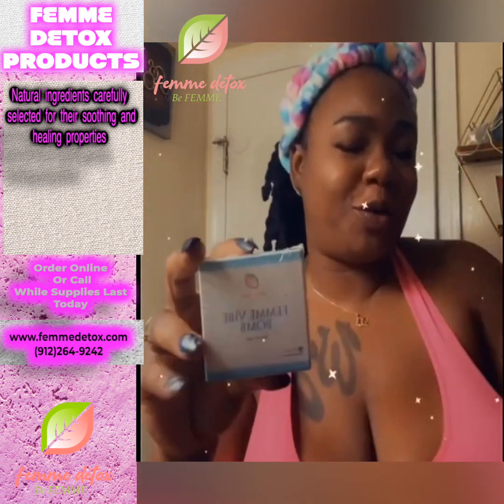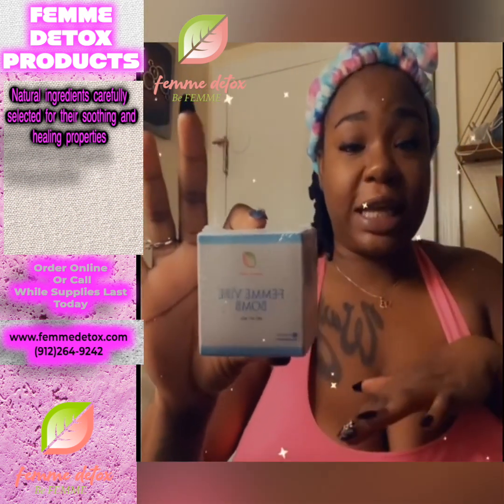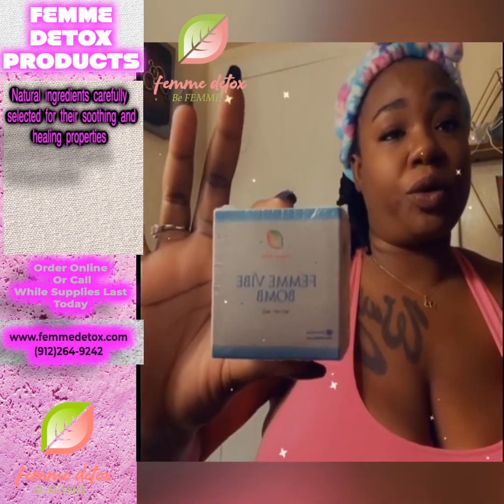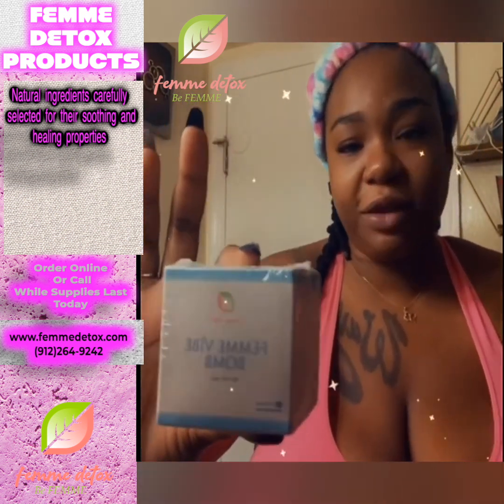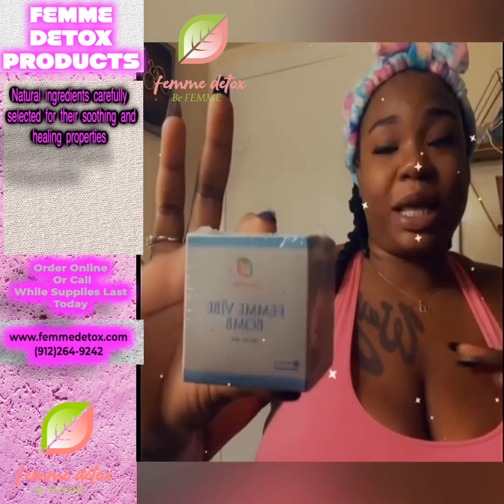Next it comes with the Femi Vibe Balm — this is a bath balm for whenever you want to take a bath. You put this in your bath water. It's safer than regular bath balm and won't throw your pH off or cause any BV, yeast, or any kind of situation like that.